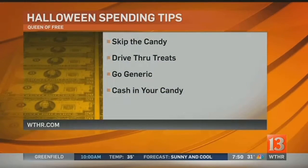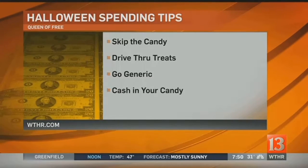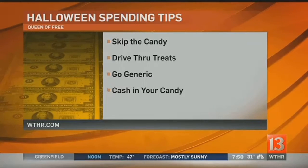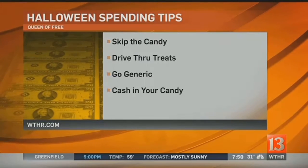Another tried-and-true approach is going generic. I'm not saying you have to buy something like a knockoff Snickers bar or anything less than quality. However, wrapped candy that is even name brand but not seasonally wrapped can oftentimes be much more affordable than the Halloween specialty candy. And you can use it throughout the year — whether at Thanksgiving or Christmas — without having that orange and black wrapper on it.